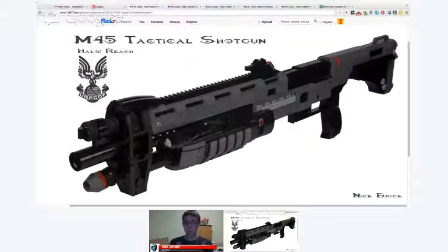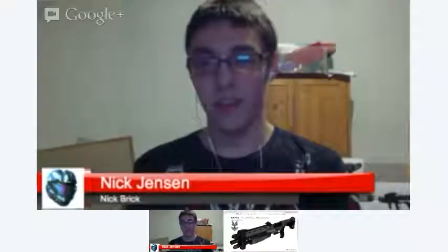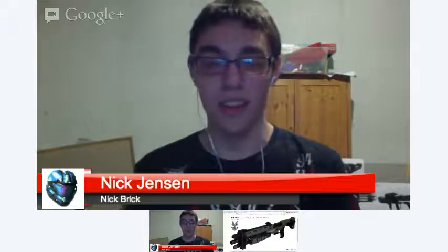Have you posted a video of this shotgun? It is on my YouTube — I go by Nick Brick on YouTube. I started my YouTube about a year ago and got quite a few subscribers. There's like a separate community — Flickr and YouTube are completely different kinds of people. Most of my YouTube followers don't exactly build Lego or aren't into it the way I am, and I think that's kind of cool — you get two different kinds of communities.